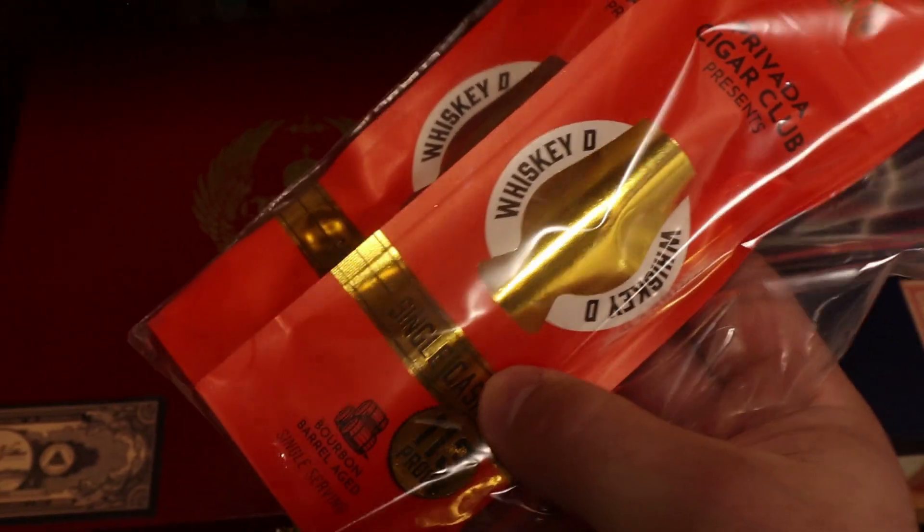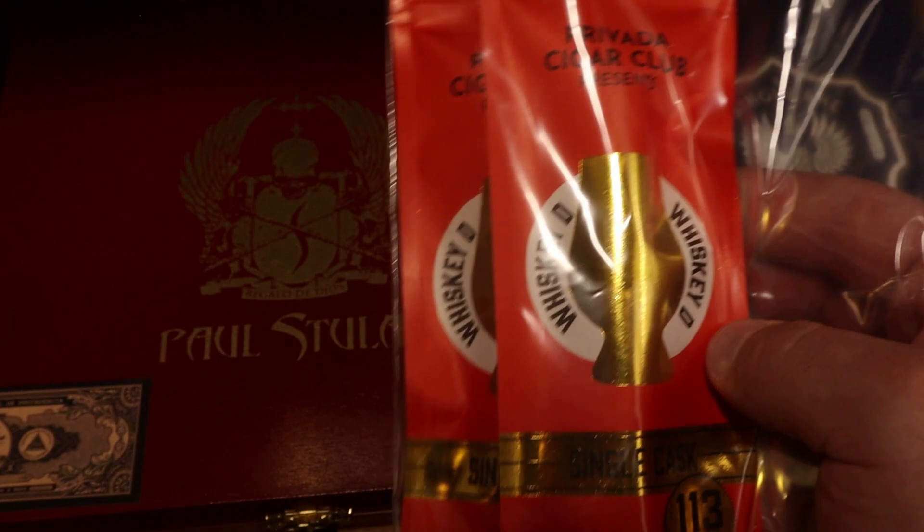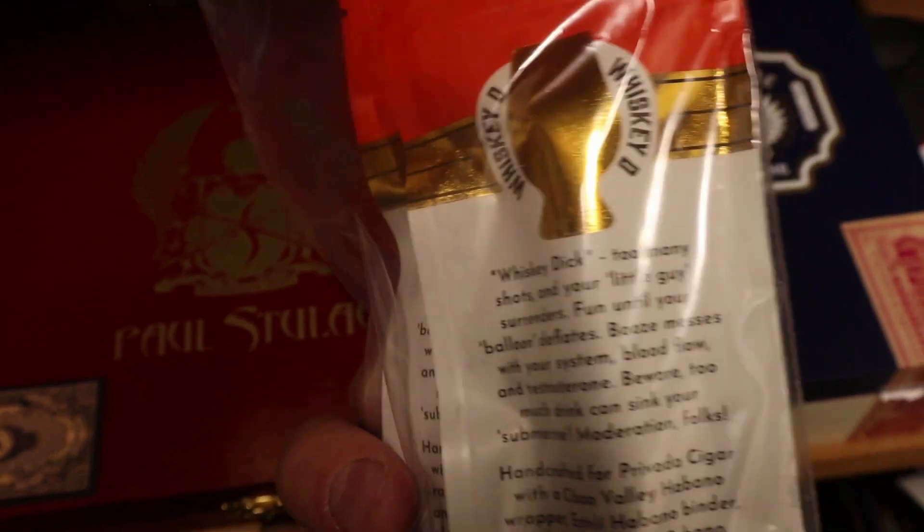Moving on, we've got some of the Whiskey D, a barrel aged cigar that Provata Cigar Club put out. I'm not a huge fan of barrel aged cigars but Provata has been doing a really good job lately. I'll have a couple other barrel aged cigars by Provata in this particular tour.